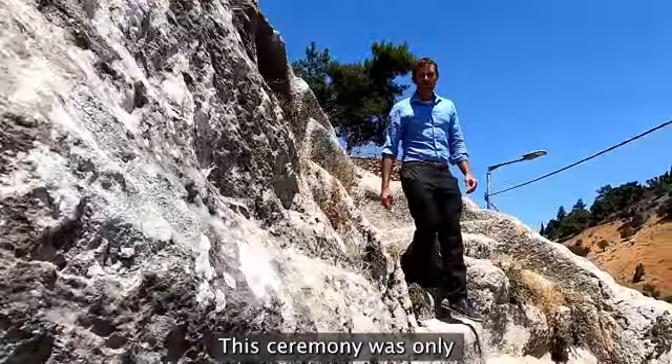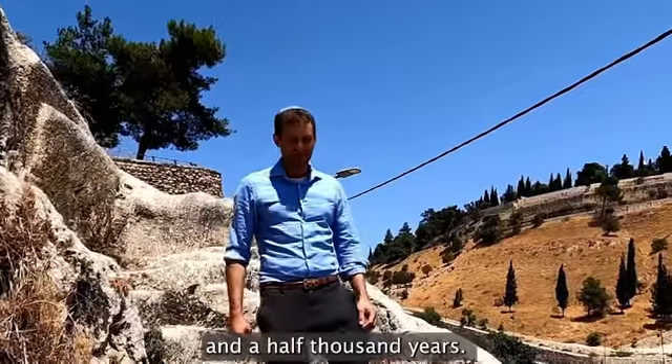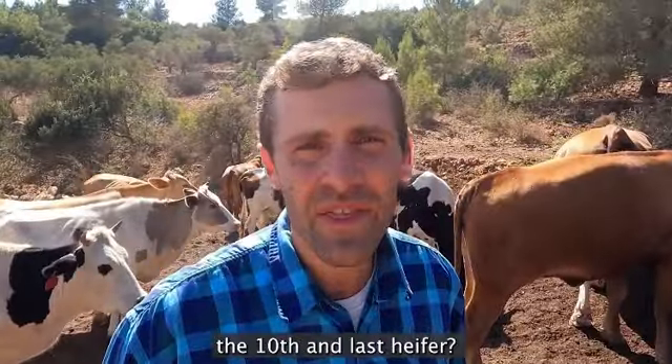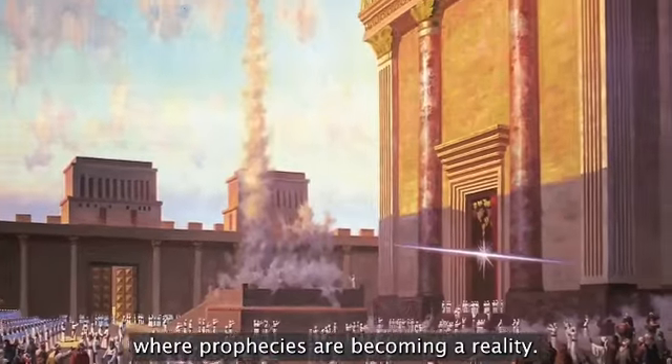This ceremony was only performed nine times in the past 3,500 years. Can we find this year the tenth and last heifer? We're living in times of redemption. We're living in times where prophecies are becoming a reality.